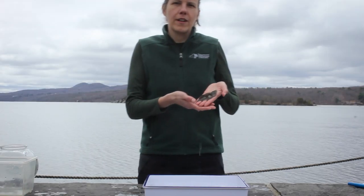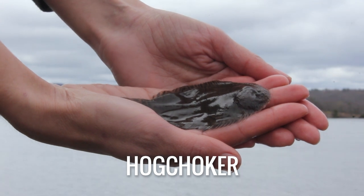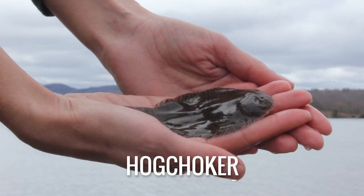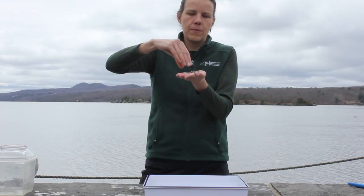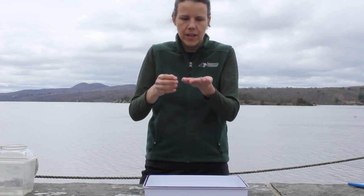This beautiful little flat fish is called a hog choker. It's one of the most common fish that we find in the Hudson River. One of the bizarre adaptations it has is that it's flat, and it actually lives along the bottom of the river like this to avoid predators. You can see that it would be really hard for another fish, a bird, or some kind of predator to bite it when it's carpeting the bottom of the river like that.